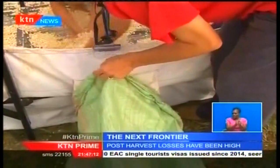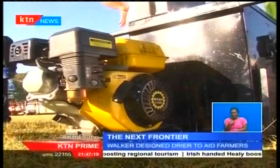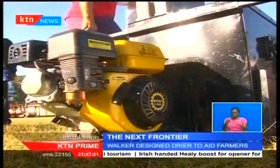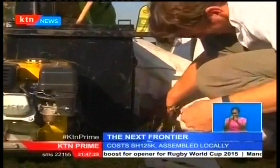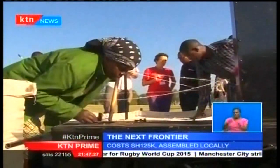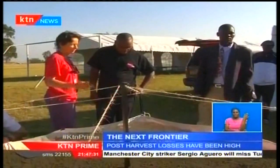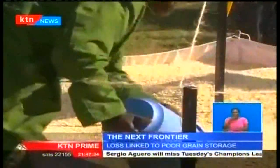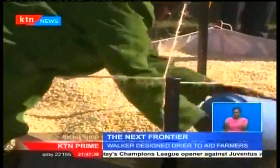With El Niño rains anticipated at the end of this month and lasting until December, the country's grain basket regions — particularly the Rift Valley and Western Kenya — will be hard hit. This could reduce the October harvest by at least 30%, exposing farmers to huge losses and putting the country's food security in a precarious position. But according to Sophie, this small dryer can help minimize or eliminate any potential losses that might come with the El Niño rains.